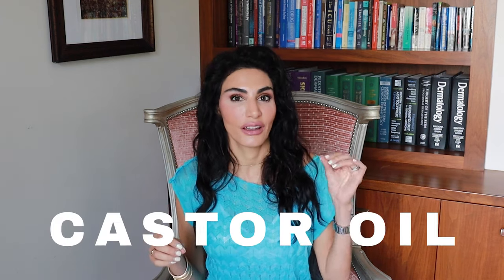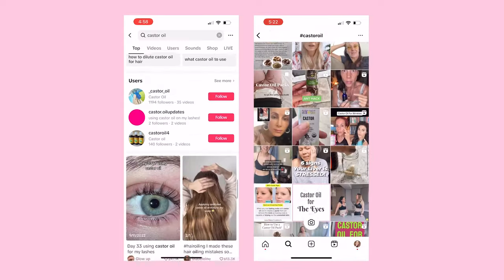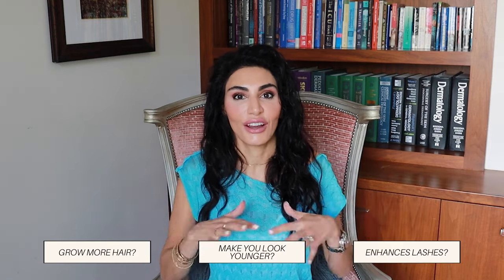I am seeing so much about castor oil on TikTok, on Instagram — it's just all over the feed. So I wanted to do a deep dive into the health benefits of castor oil. Does it actually grow more hair? Does it make you look younger? Does it enhance your lashes? There are so many claims out there. But let's look at the science and see what the research says.